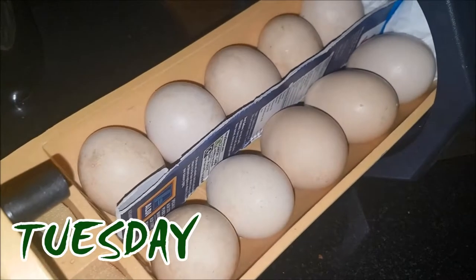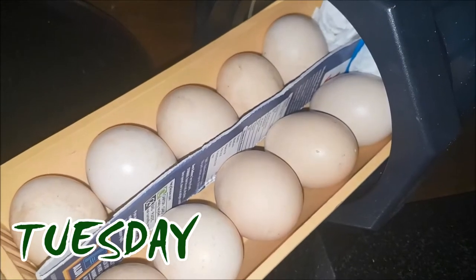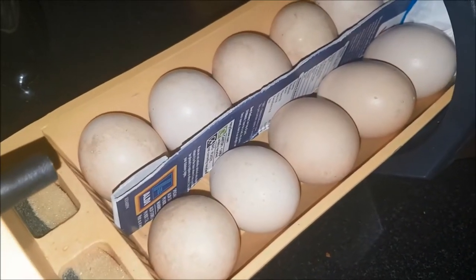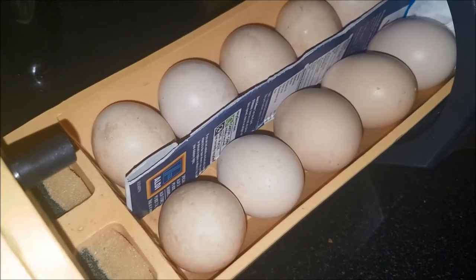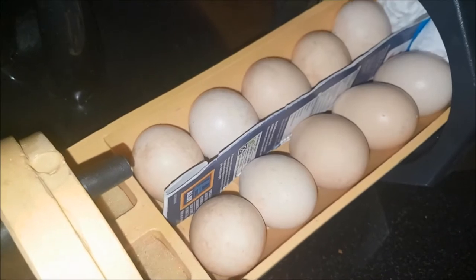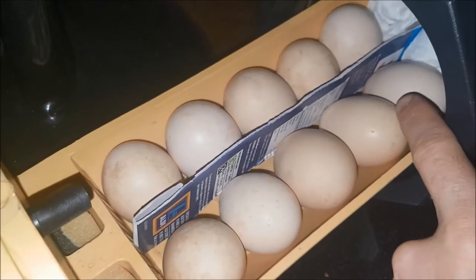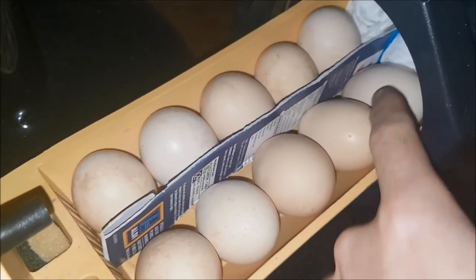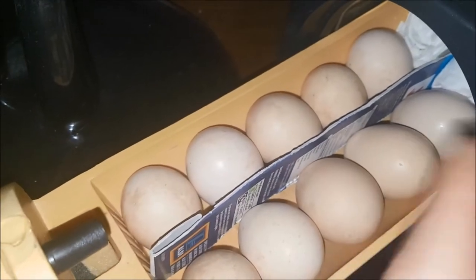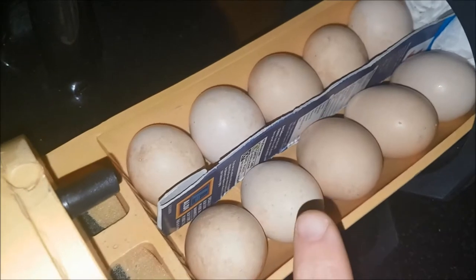A quick update on the Ixworth eggs. I've got 10 here and we are now 12 days in, so we're over halfway. As I said last time, we've got 10 eggs and eight are viable. This egg is infertile and this egg is dead. I do like to keep those eggs in though, just to keep them all upright so they turn properly and don't roll.